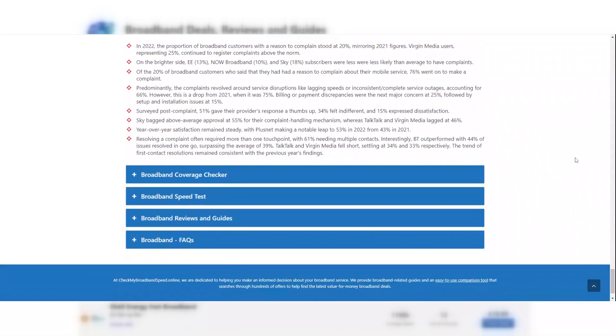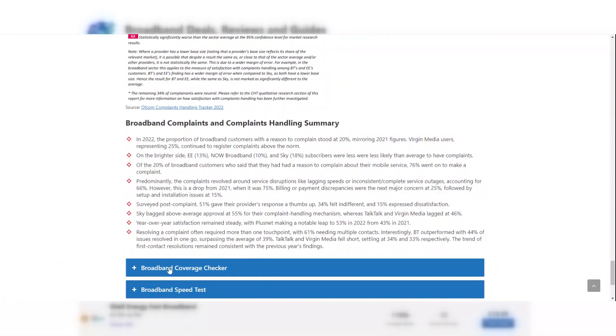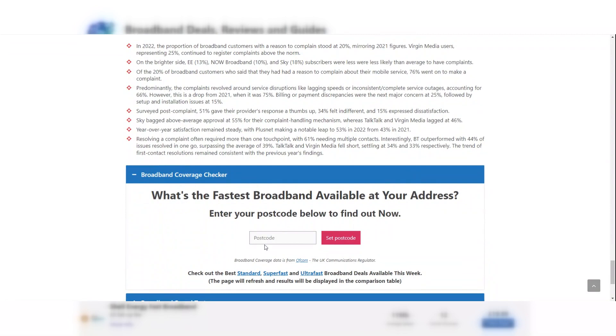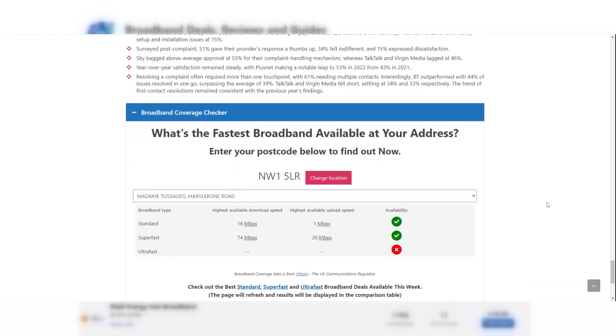If you're interested in finding out the fastest broadband speed available at your address, you can use the coverage checker on the page to do this. Simply enter your postcode, select your address, and the fastest standard, super-fast and ultra-fast speed available at that address will be displayed. There's a link to all the standard, super-fast and ultra-fast broadband deals below the coverage checker.